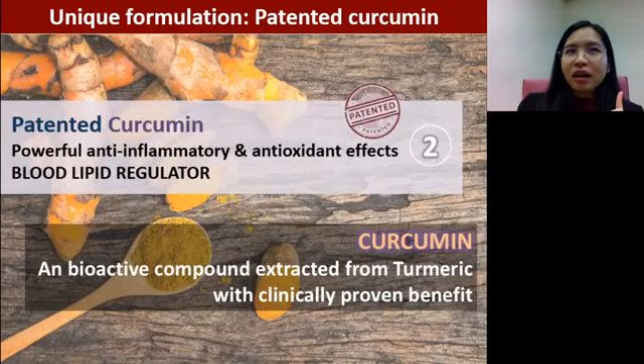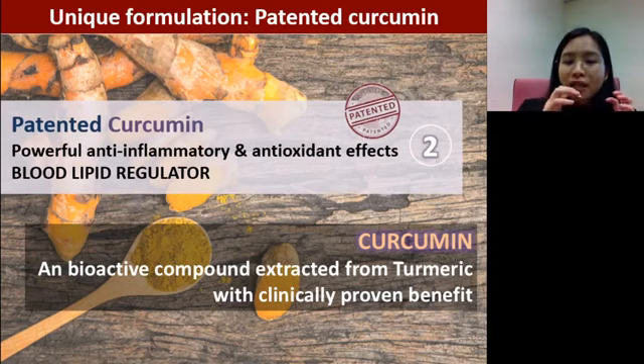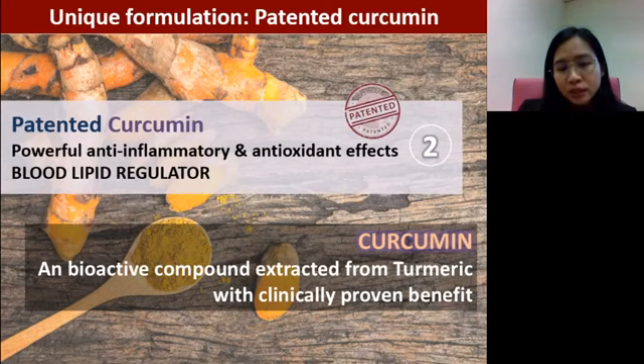As we have seen with the enhanced formulation, what is being enhanced is the addition of a patented curcumin. Please be clear that curcumin is not turmeric — it's not the turmeric you use for cooking. Curcumin is extracted from turmeric. Curcumin is a bioactive compound that is proven clinically to have very powerful anti-inflammatory and antioxidant effects. Numerous studies also show that it helps to regulate blood lipid.